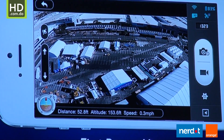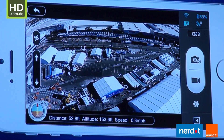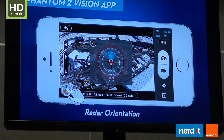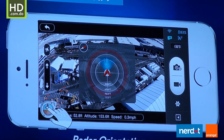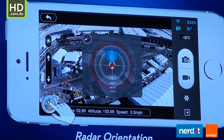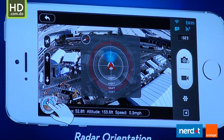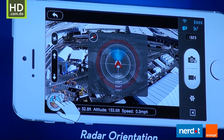By being able to see what you're flying and being able to see the world and being able to frame your shot, this changes everything. The Phantom 2 Vision also offers radar orientation. By being able to look at the Phantom 2 Vision's current orientation and distance from home, you're able to find your Phantom if you happen to be looking down at your screen and look up and have no idea where it is in the sky.